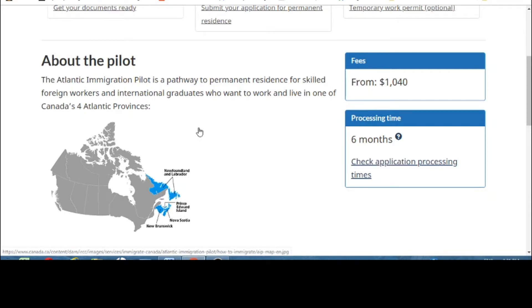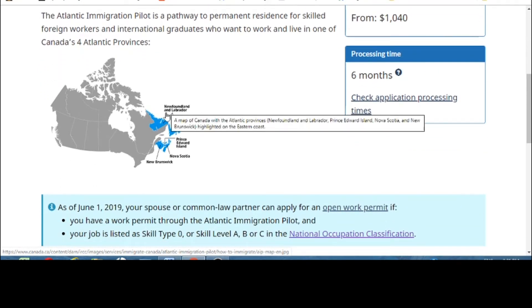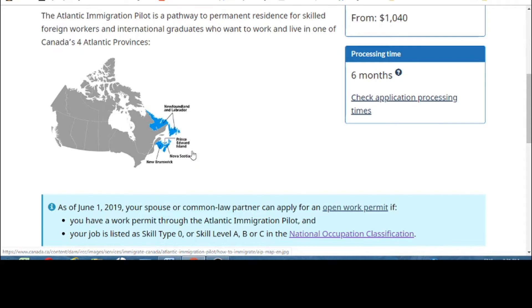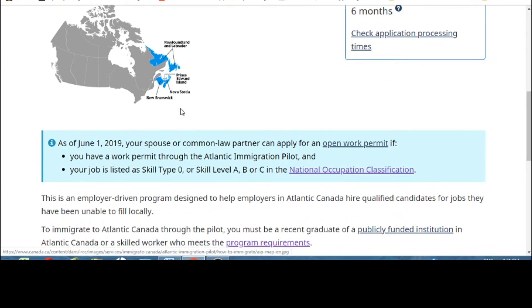The four Atlantic provinces you can apply to for PR are Newfoundland and Labrador, Prince Edward Island, Nova Scotia, and New Brunswick. As of June 1st, 2019, your spouse and common-law partners can apply for an open work permit if you have a work permit through the Atlantic Immigration Pilot and your job is listed under the National Occupation Classification.